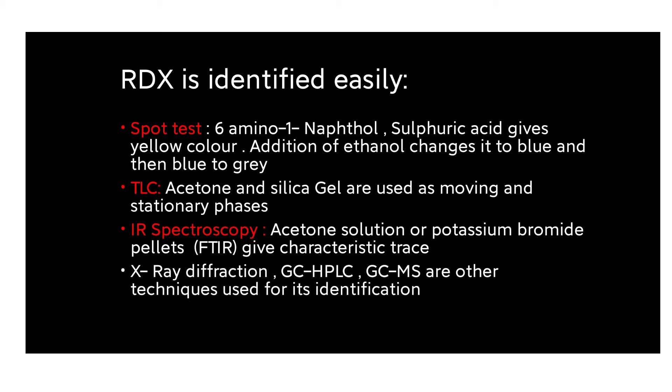To identify RDX from a crime scene, the sport test is used. Six-amino-1-naphthol and sulfuric acid gives a yellow color with RDX. Adding ethanol to that substance changes the yellow color to blue, which then changes to gray. This color progression confirms the presence of RDX.